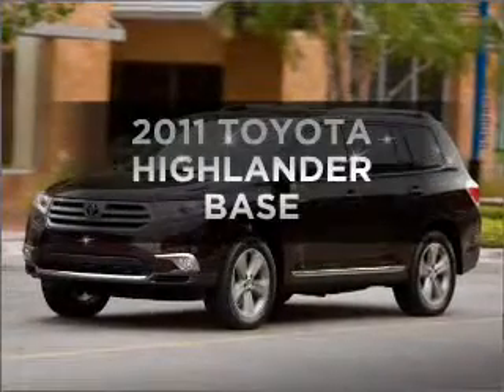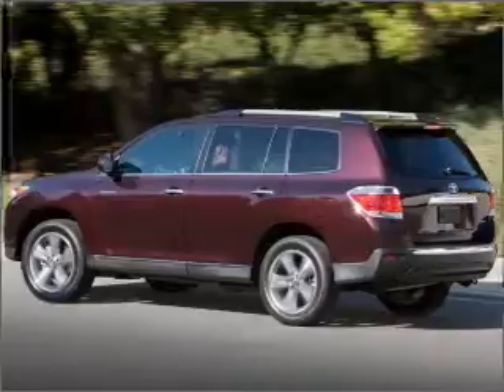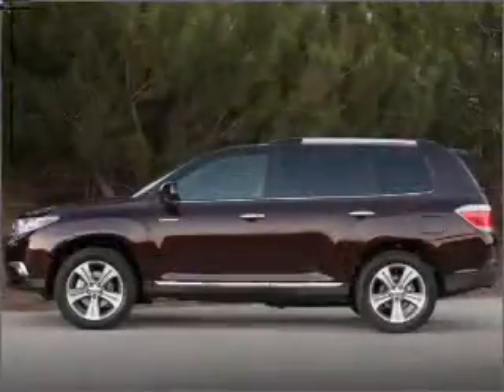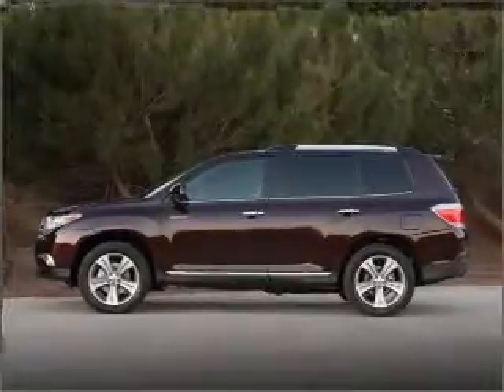Check out this 2011 Toyota Highlander. Everything you need under one roof with this great vehicle. With a reliable engine connected to a smooth shifting automatic transmission. Brake safely with the anti-lock braking system.